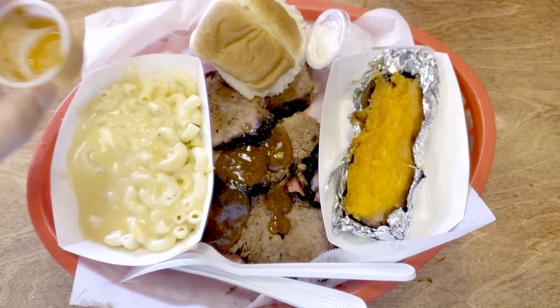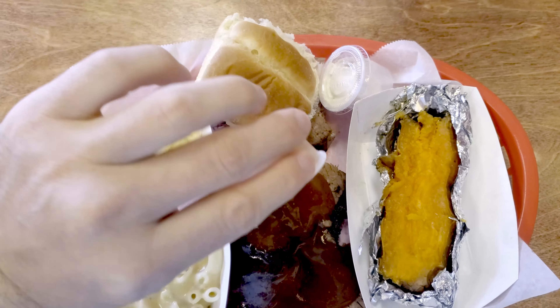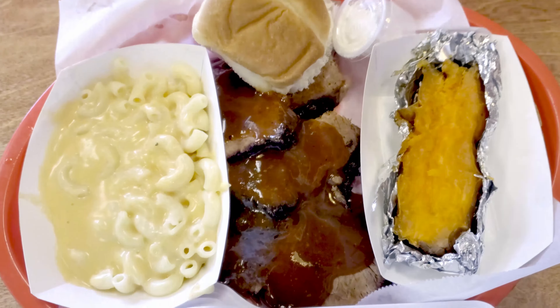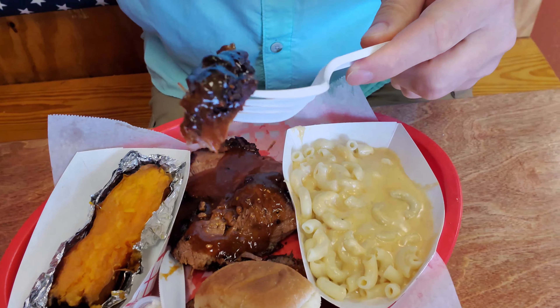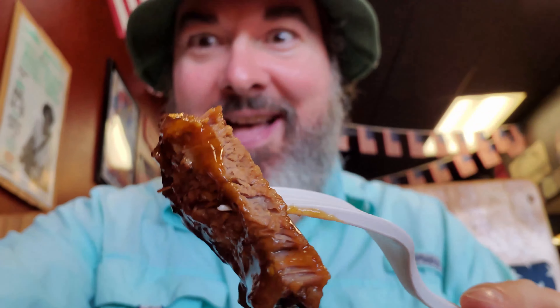Oh my gosh, this mac and cheese looks fantastic. This sweet potato looks really great. This looks like a fantastic plate of brisket. This barbecue brisket is just incredible — my mouth is watering just smelling it. It's so full of amazing smoky flavor. They use pecan wood here to smoke their meat, and it really gives it a fantastic aroma. Oh my gosh, this piece of meat looks so beautiful.